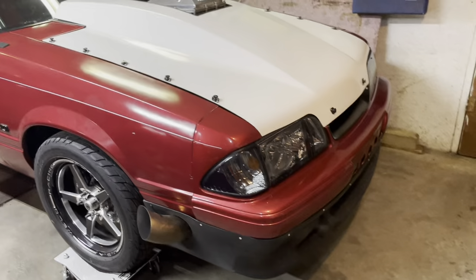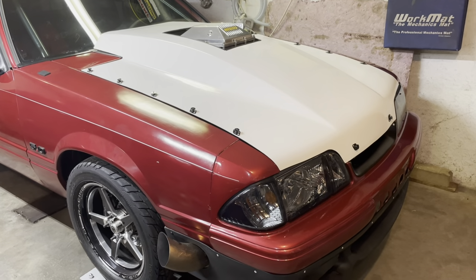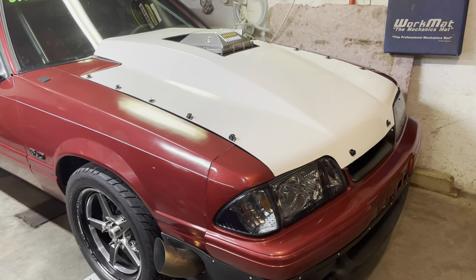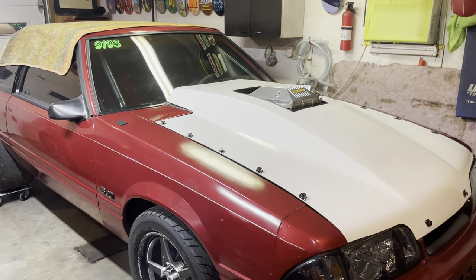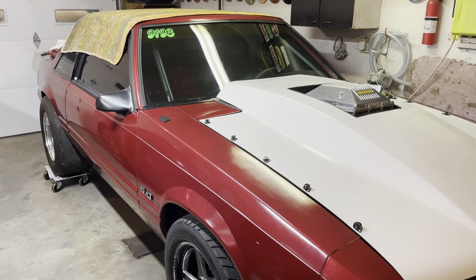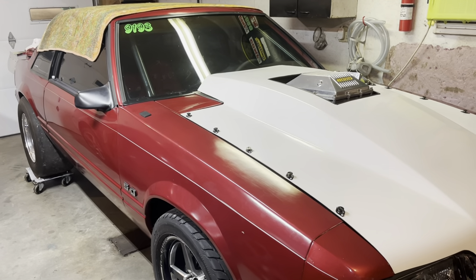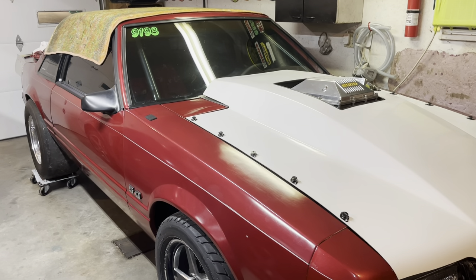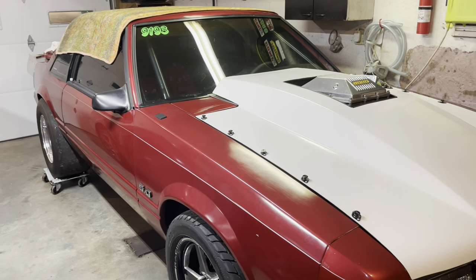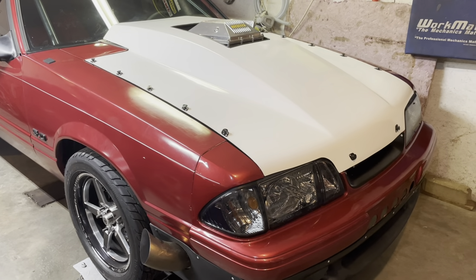As you guys know, it's the middle of winter and the old notch here hasn't gotten any love. It's more or less where I left it — it just needs a water tank for the intercooler hooked up and it's ready to go. I'm gonna get off the drag radials this summer or spring and go to a small tire bias ply, because my track really preps for big tire cars and the prep isn't that good for street cars. So I'm gonna switch to a small tire and see what this thing can do.